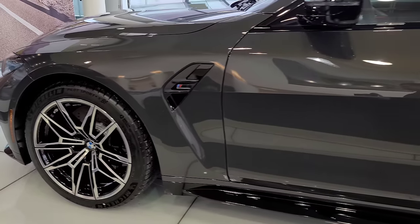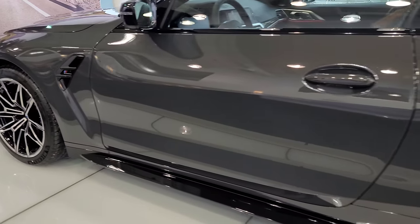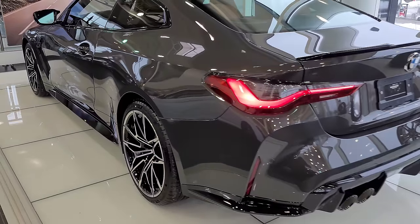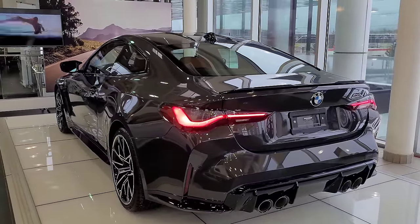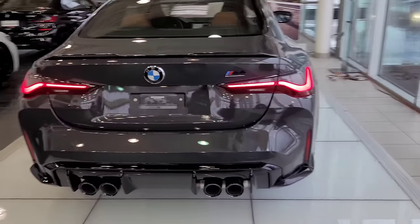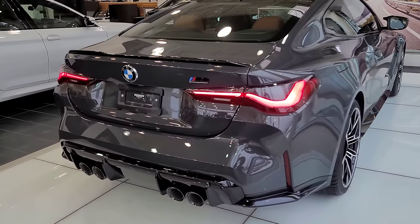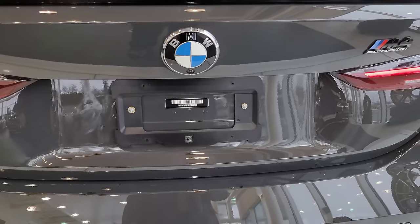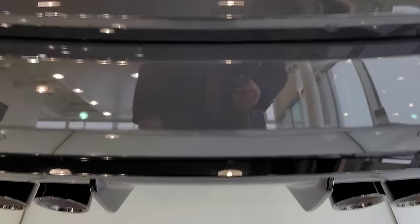These cars are becoming fewer and further between. I can definitely say this car is not going to be here for much longer — they sell really quickly and are gone pretty fast, so I definitely want to take this opportunity to share it with you.